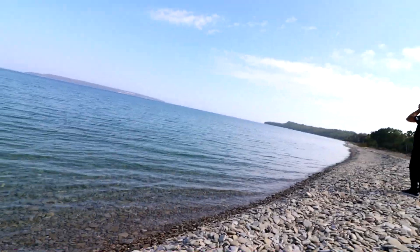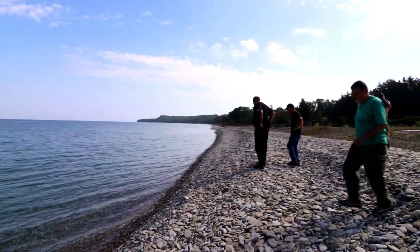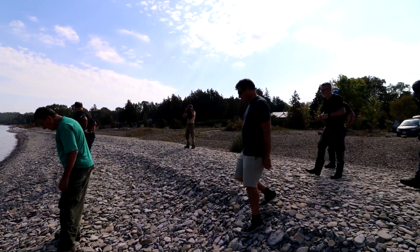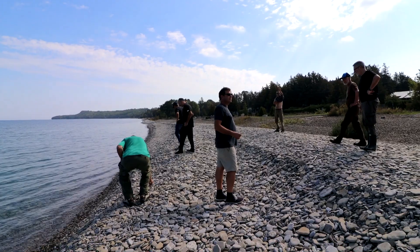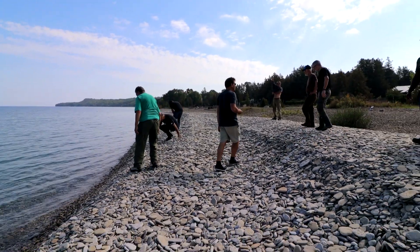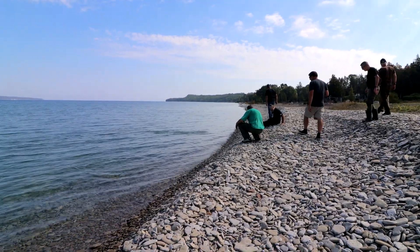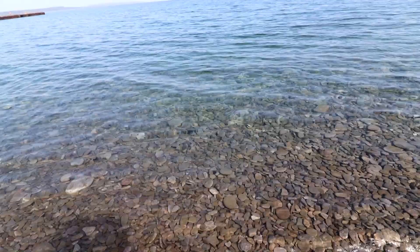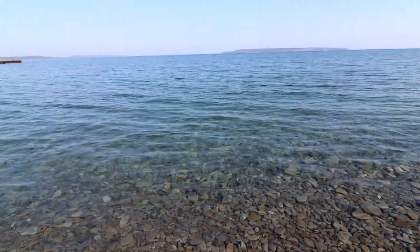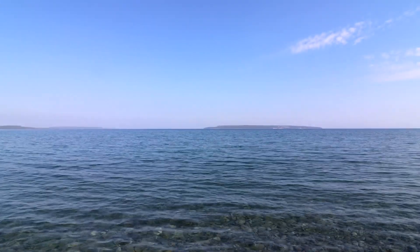I'll try skipping a rock — there we go! There's the cool clear waters of Georgian Bay. Amazing — thank you.